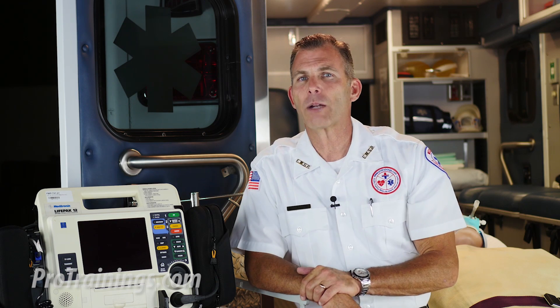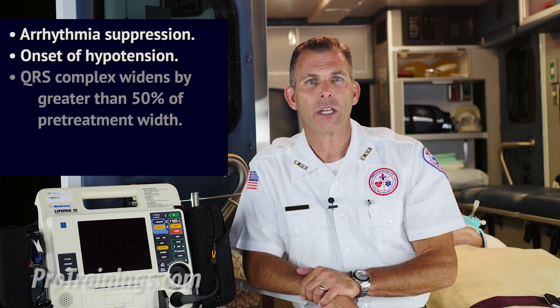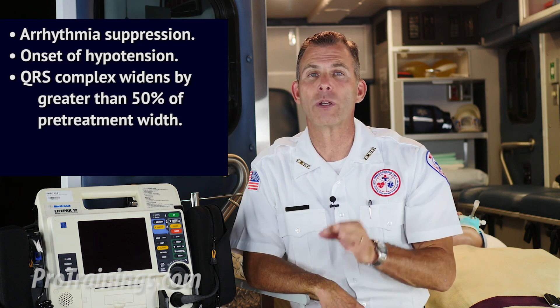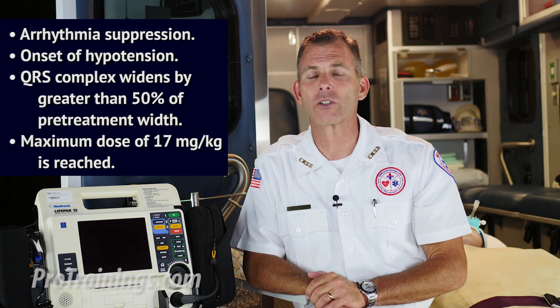Please note, the use of Procanamide should be stopped if any of the following occurs: arrhythmia suppression, onset of hypotension, QRS complex widens by greater than 50% of the pre-treatment width, or the maximum dose of 17 mg per kg is reached.